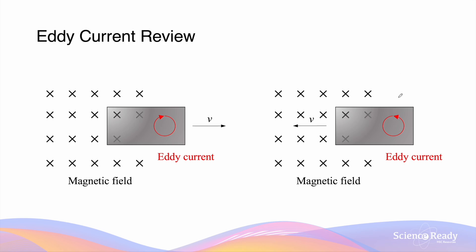Conversely, when the metal plate is moved into the magnetic field, an increase in magnetic flux will produce an eddy current that flows in an anti-clockwise direction, as this would produce a repulsive force. By Lenz's law, this repulsive force is present so that it opposes the motion of the metal plate, which caused the change in magnetic flux in the first place.